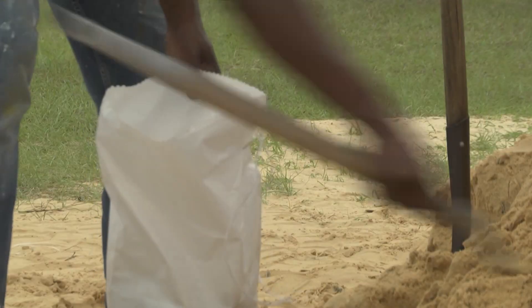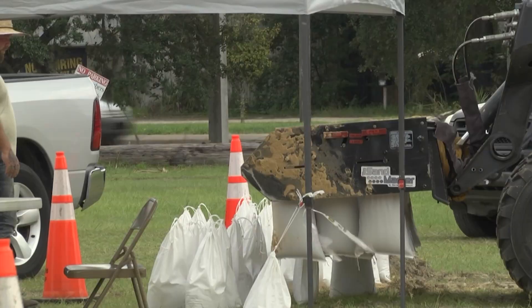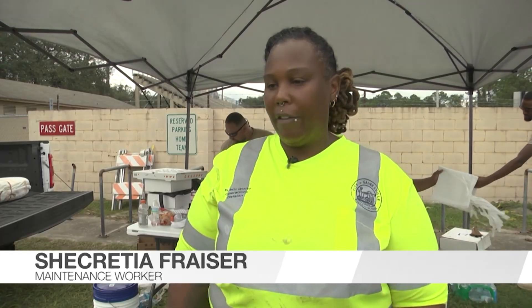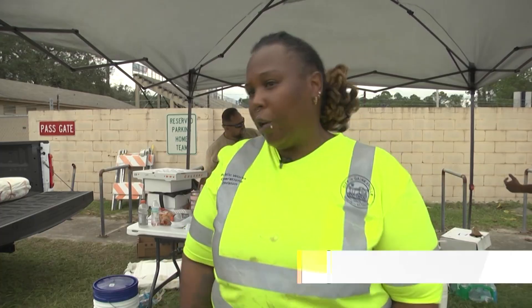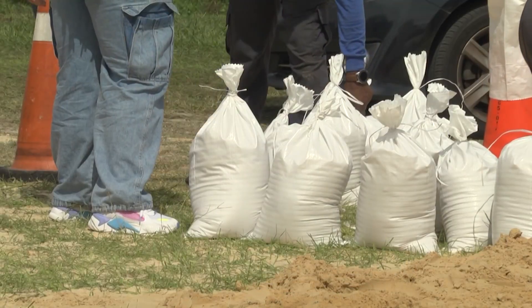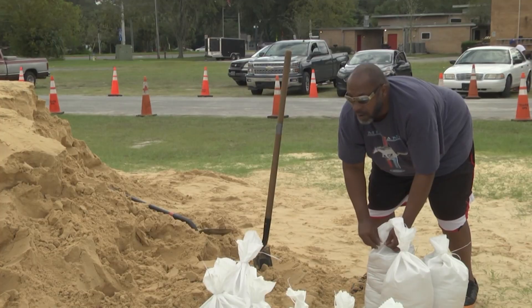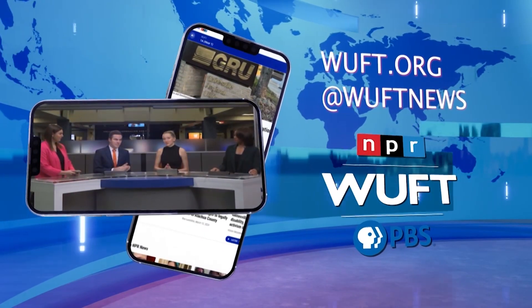Public workers are helping residents shovel sand and load it into their vehicles. A maintenance worker says the storm is unpredictable and people should prepare: 'Don't take this lightly — we don't know what's going on. It says it's going one way, but it could come another way. It's just to protect your home.' The Citizens Field location is open until 5 p.m. today, and Marion County locations are open until 7 p.m. For more information on evacuation routes, sandbag locations, and recovery efforts, visit WUFT.org.